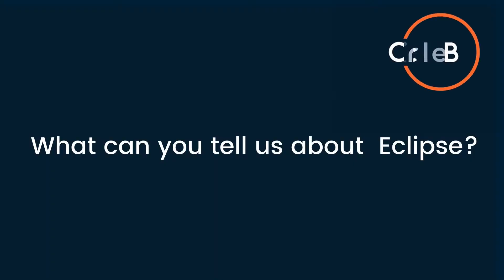Hello, I'm here today with Menno Kortekas. He is the Chief Technical Officer for CircleB. Menno is here to talk about CircleB's newly launched service Eclipse. So Menno, what can you tell me about CircleB Eclipse?